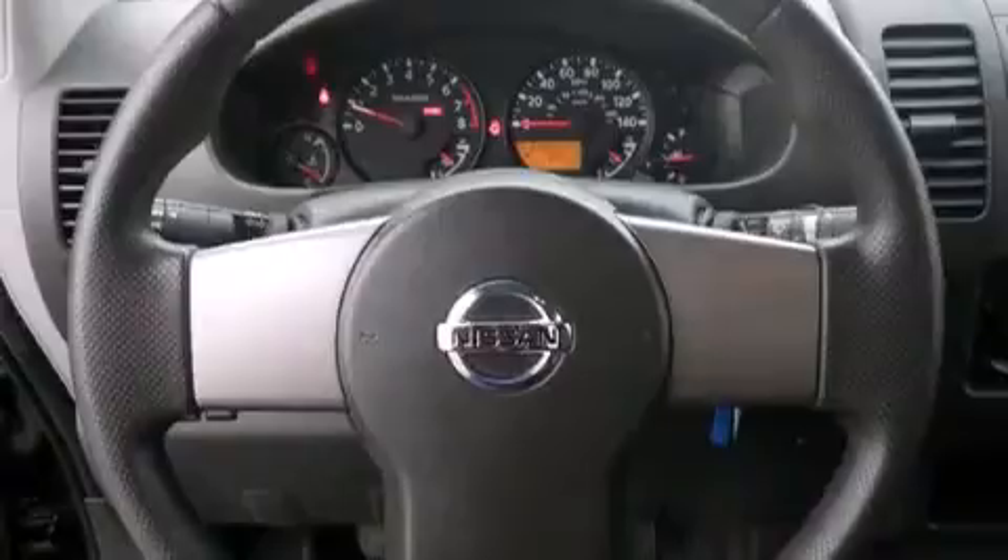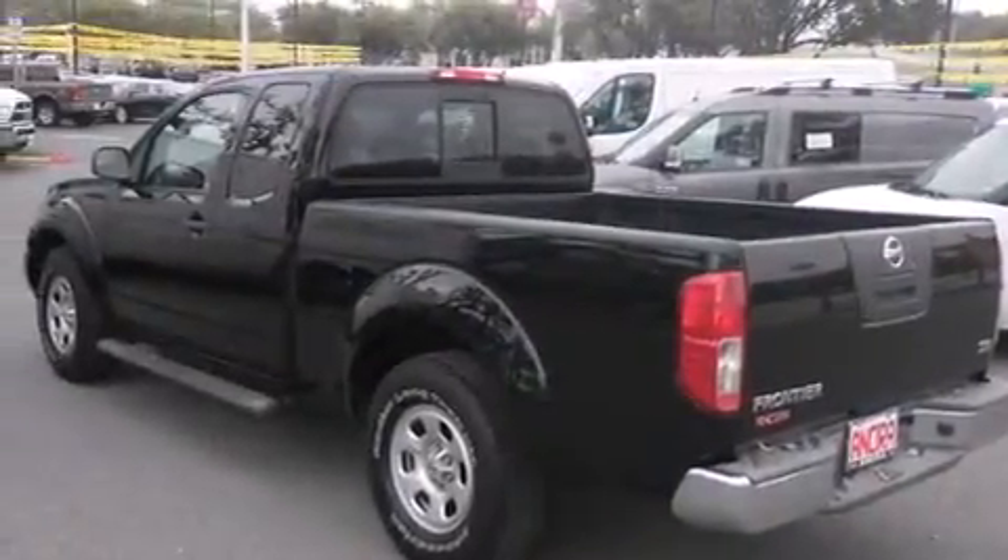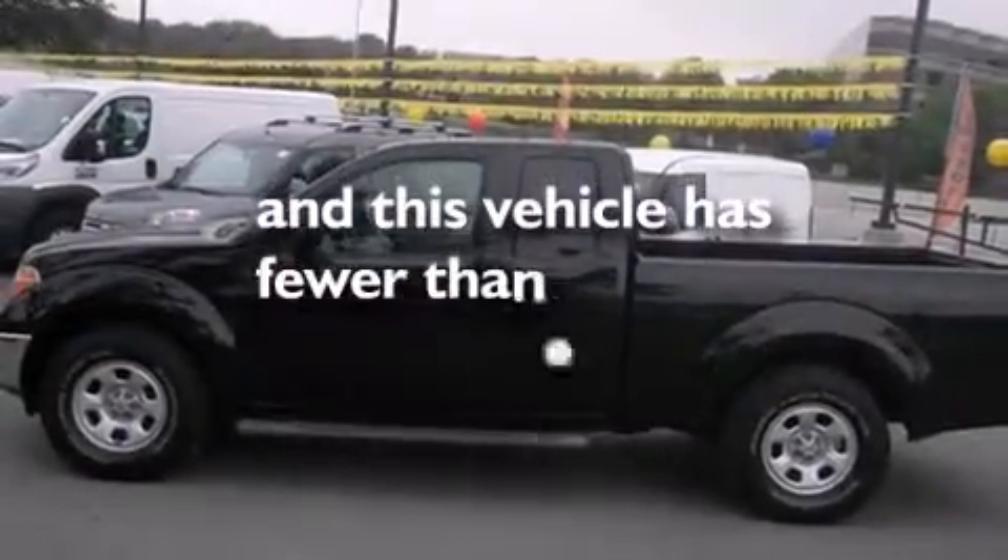Features include air conditioning, a passenger side airbag, a chrome grille, tinted glass, an anti-lock braking system, and this vehicle has less than 28,000 miles.